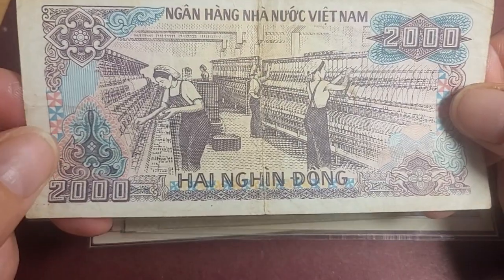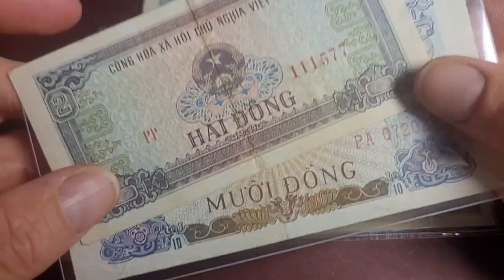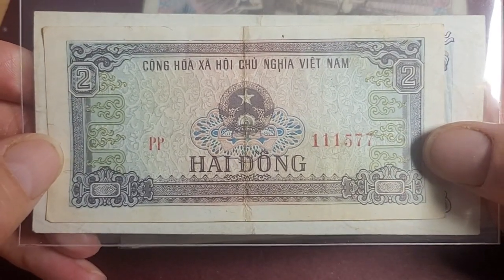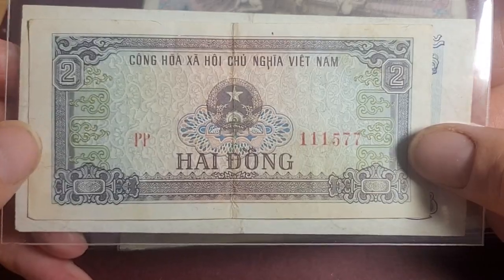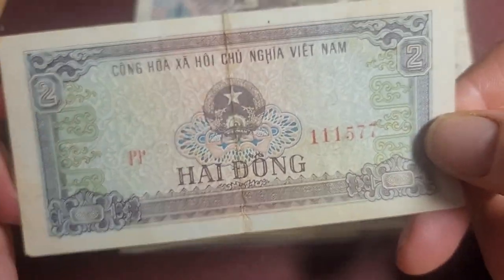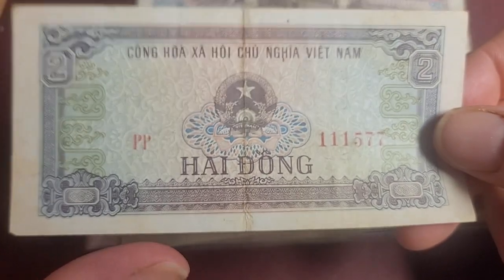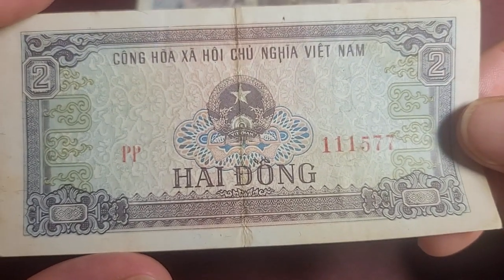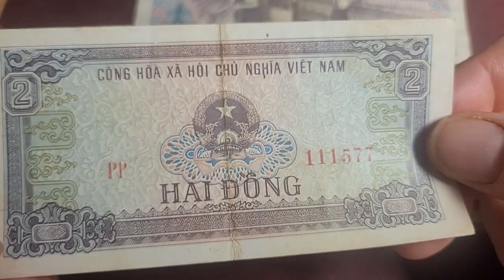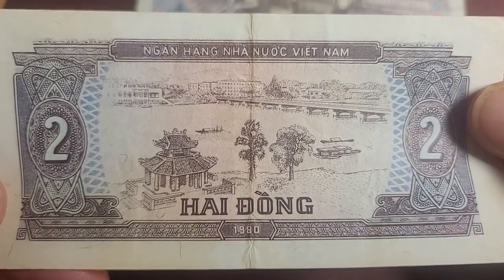The next two banknotes are from the first united dong series, first issued in 1978. Here we have the two dong - as you can see it's been circulated and they're no longer in circulation, so these are probably just a few dollars each. Just a coat of arms on the front, they also have different fonts on them, and on the back we have a bridge.